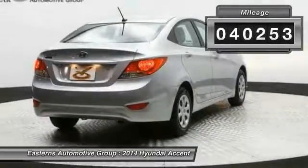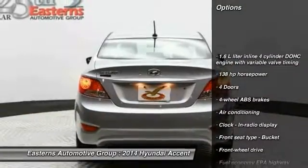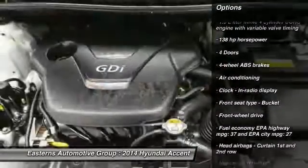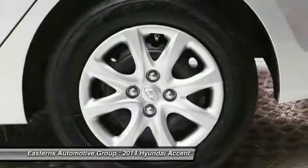This vehicle has less than 45,000 miles. Here are some of this vehicle's great options: traction control, stability control, front wheel drive, and front air conditioning.